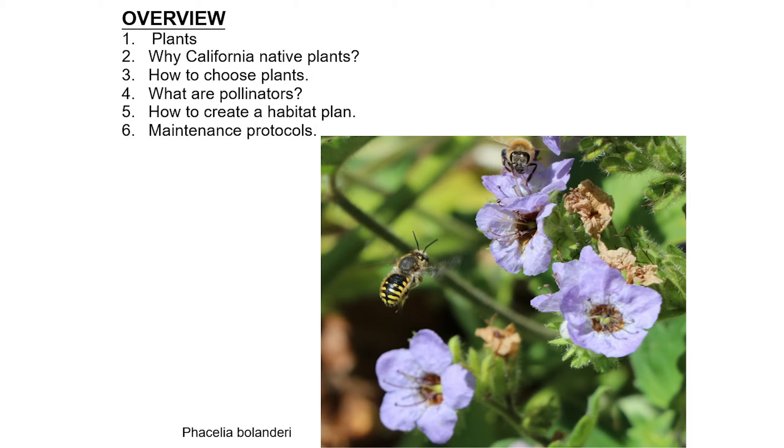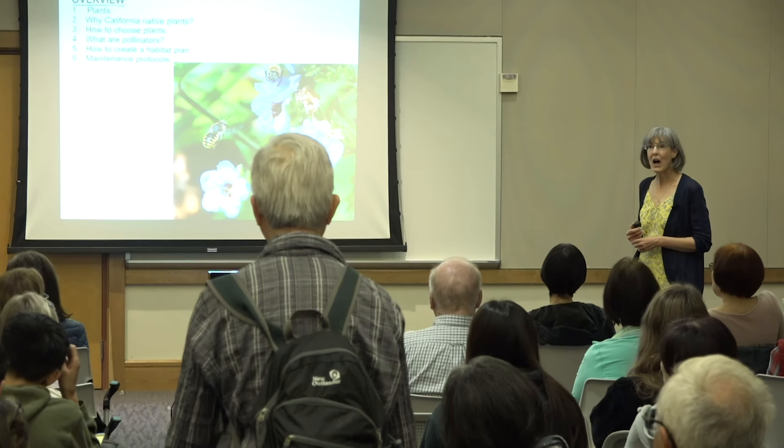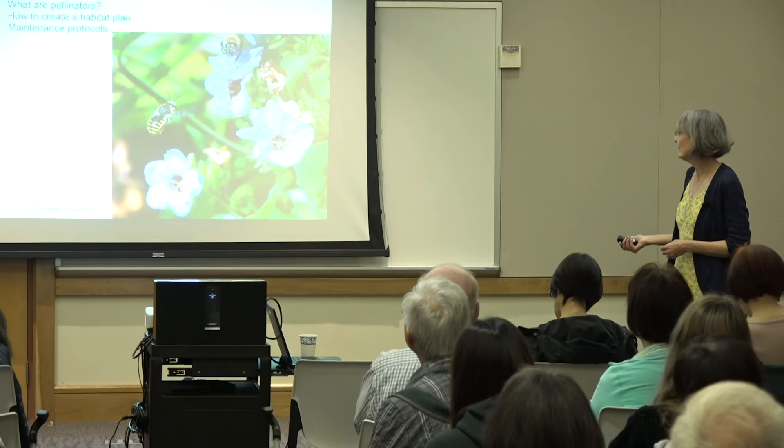Tonight I'm going to talk about some broad subjects: plants, why California native plants, how to choose plants, what are pollinators, how to create a habitat plan, and then maintenance protocols. A lot of big broad topics, but I do dive in deep with some really tasty science. In each slide I always like to have a photograph. I do a lot of macro photography of the various plants in the gardens I maintain in Palo Alto, to keep track of the species feeding on the plants.